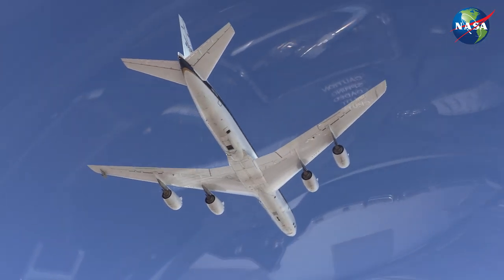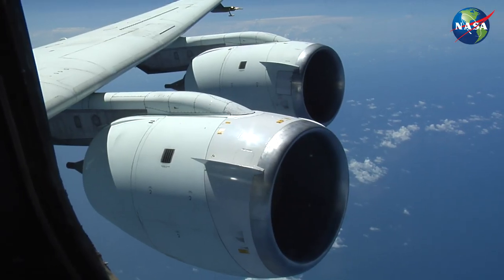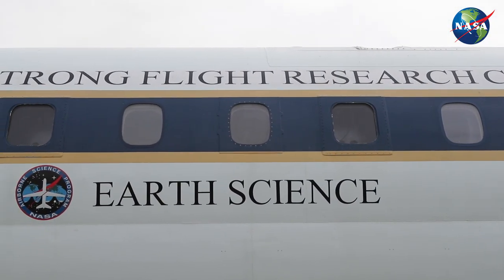It's a first-generation jet transport and there are very few of them still flying. NASA's airplane was built in 1967 and NASA got it in 1986. The first thing they did was re-engine it with modern 737 engines, and then we've been operating it ever since. It's been a great platform.